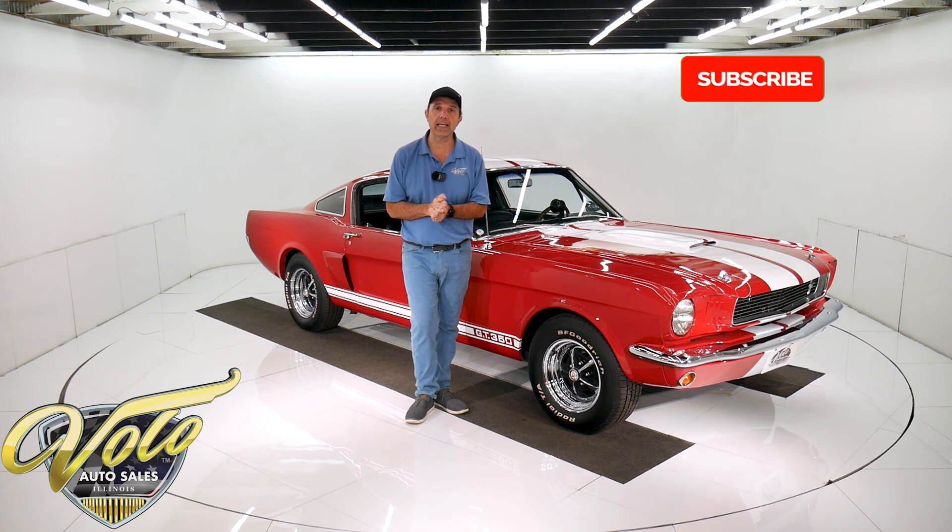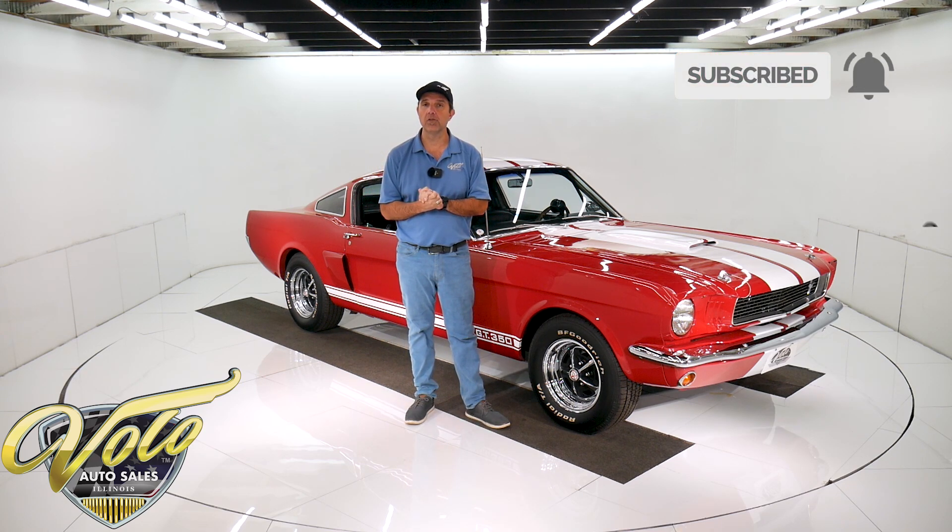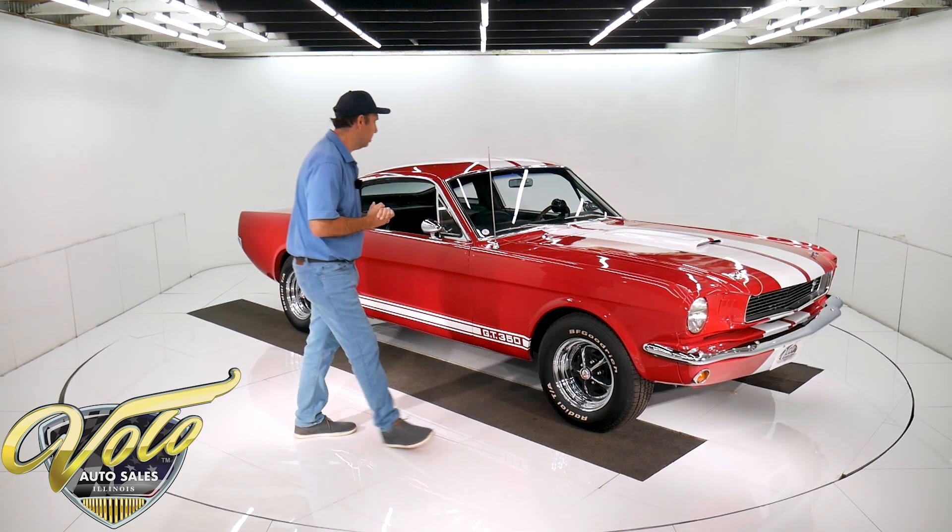If you enjoy watching the videos, subscribe to our YouTube channel. If you click on the bell icon, you'll be notified as new ones are posted. Right now, let's go for a spin in this Shelby Tribute.